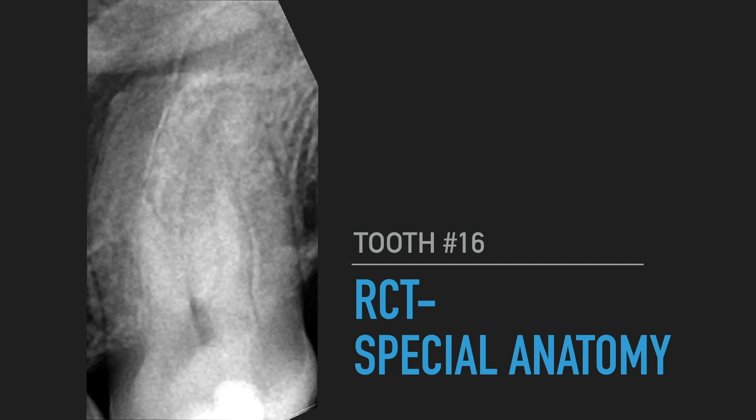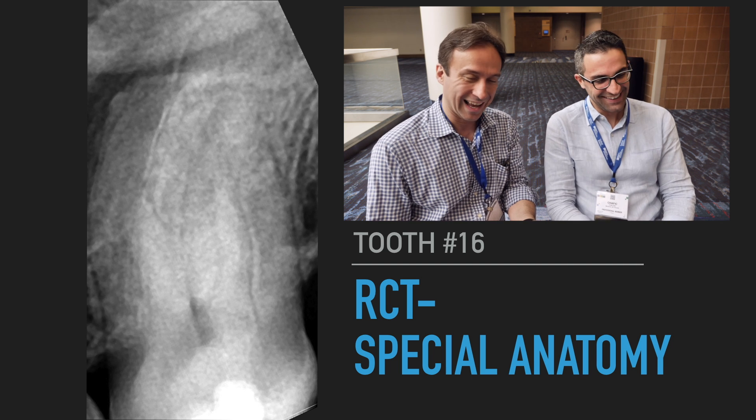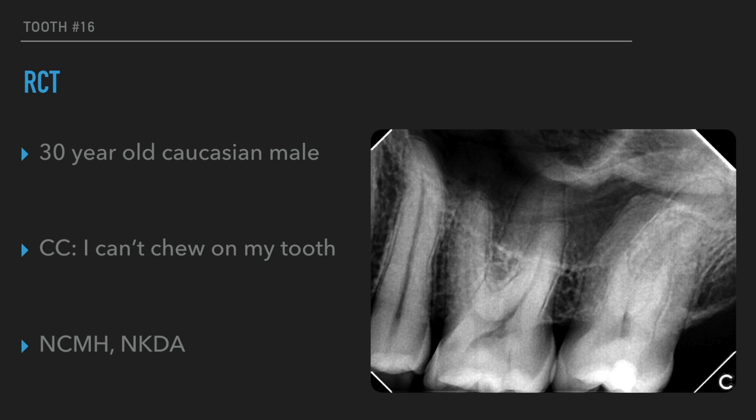This case is a non-surgical case of a maxillary second molar. So a lot of fun, and I can see the preoperative radiograph — better you than me doing this case. I don't want to have to deal with these kind of cases. This is a non-surgical case that has a very interesting root canal anatomy that I wanted to share with you.